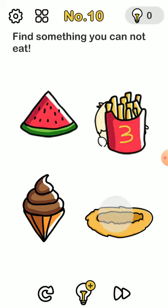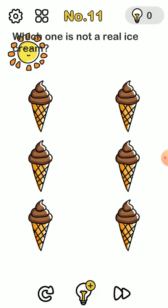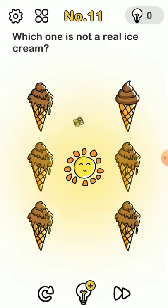Find something you cannot eat — can you eat a nest? No, you can't. For this one, every ice cream melts and then the fly will only go to the ice cream.